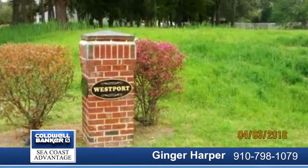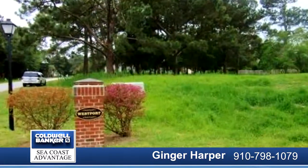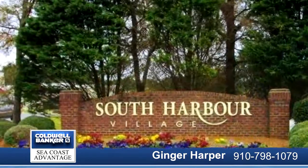Public boat ramp close by for launching your boat and access to the intracoastal waterway. Build your dream home in this location. A short drive to the beach and historic Southport. Call today for a showing.